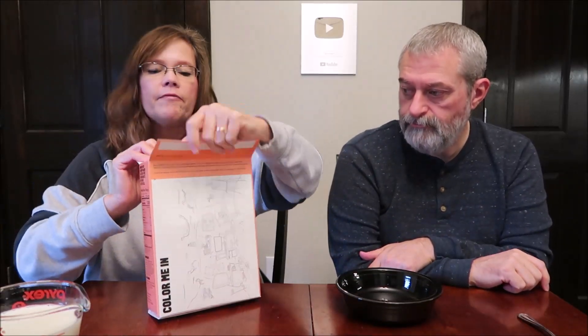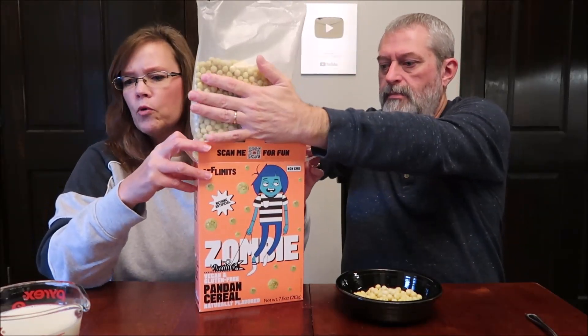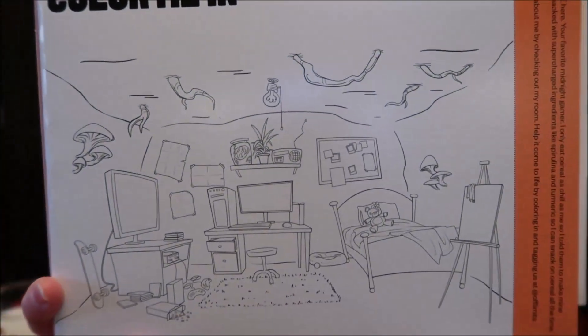This is a 7.5-ounce box. It says: 'Sup, Zombie here, your favorite midnight gamer. I only eat cereal as chill as me, so I told them to make mine green. It's packed with supercharged ingredients like spirulina and turmeric so I can snack on cereal all the time.' Each one of these cereal boxes has a coloring page on the back, which is pretty cool.